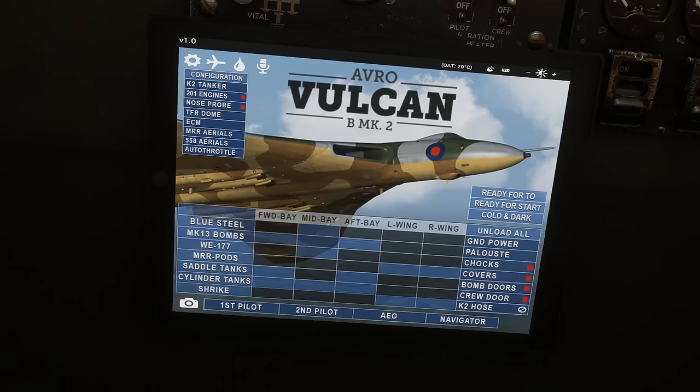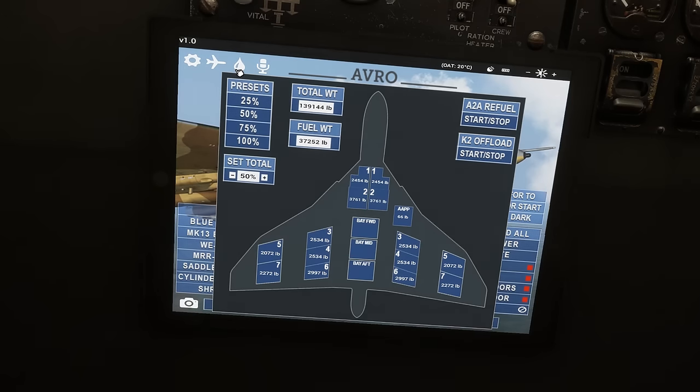For the aircraft configuration options there are numerous choices available, which is really great to see. We can convert the aircraft to a K2 tanker. We've got the 201 engine option — a big part of today's flight is to demonstrate that and the iconic howl. We have the nose probe for air-to-air refuelling, a TFR dome, ECM options, the MRR which I believe is Maritime Radar and Reconnaissance, 558 aerials, and also auto throttle — which I don't believe was included with previous versions of the product. We can also very easily set up the aircraft fuel state, choosing presets between 25 and 100%, or setting a total fuel percentage. The weights are indicated in pounds, and it would perhaps be nice to have an option to display those in kilograms as well, but no big deal.